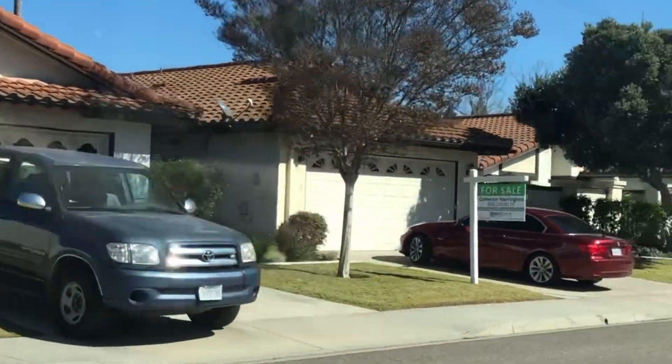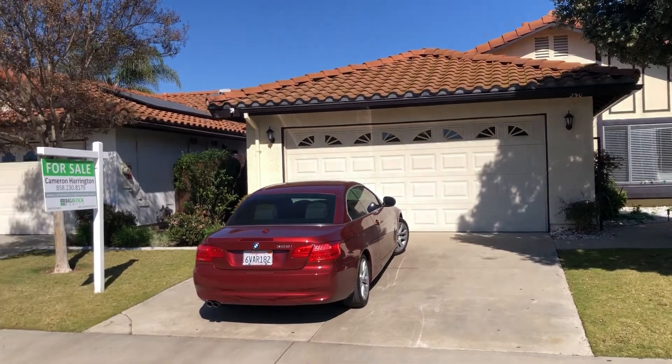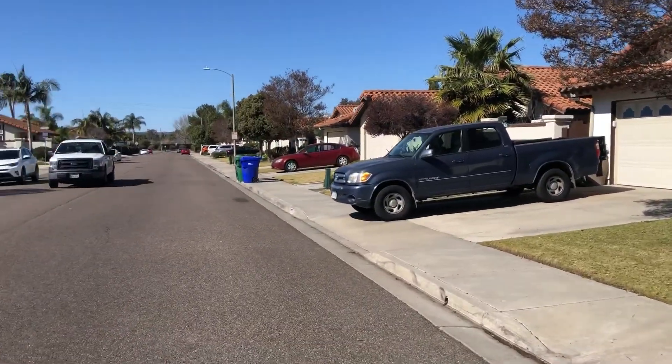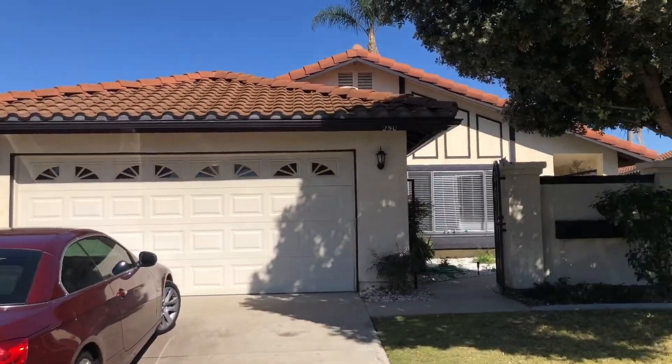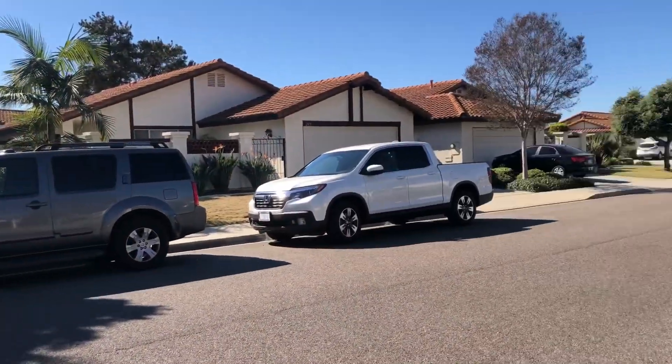Two-car garage. There were a lot of people looking at it when I arrived, but this is the front of the property — yeah, really nice neighborhood.